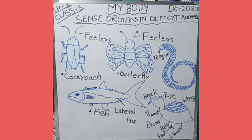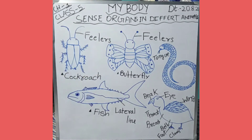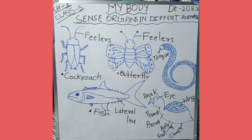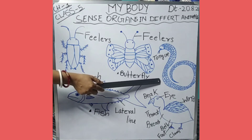Now let us see the sense organs in reptiles. Some reptiles like snakes have a long tongue which helps them to feel and smell. A snake senses the availability of food through its tongue only. The snake also feels different kinds of vibrations on the earth through its skin. This helps it to detect the presence of an enemy, a danger, or a prey.